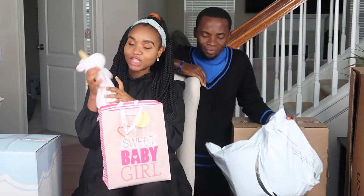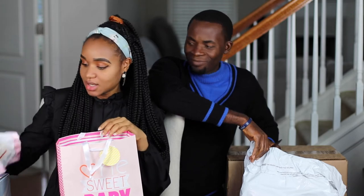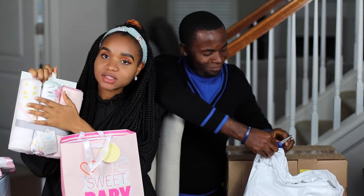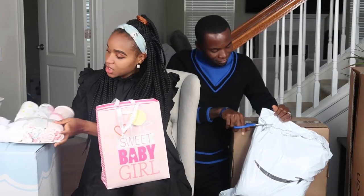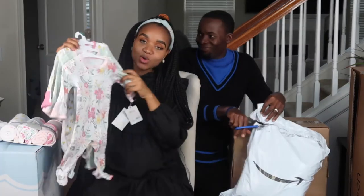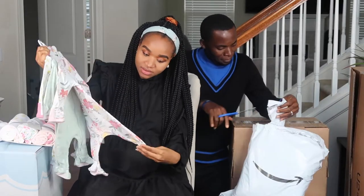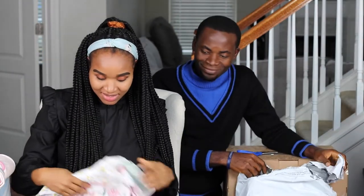Starting with this one — we have this cute little unicorn thing, gifted to us by our neighbor. We also have three sets of towels, and I really love the colors. And we have these three-piece onesies, all zero to three months. So, so cute!